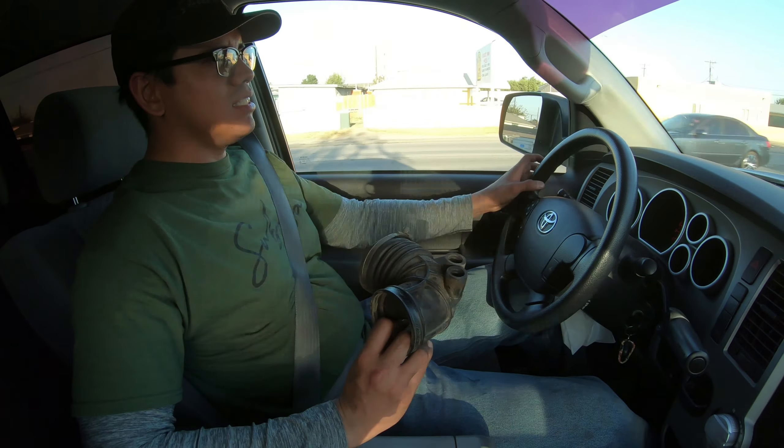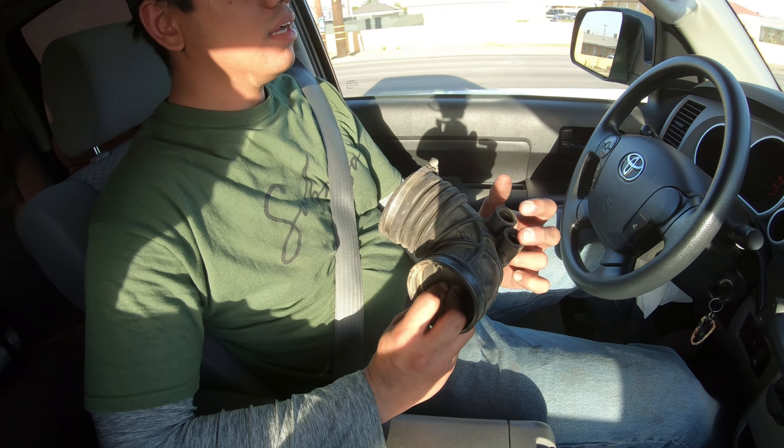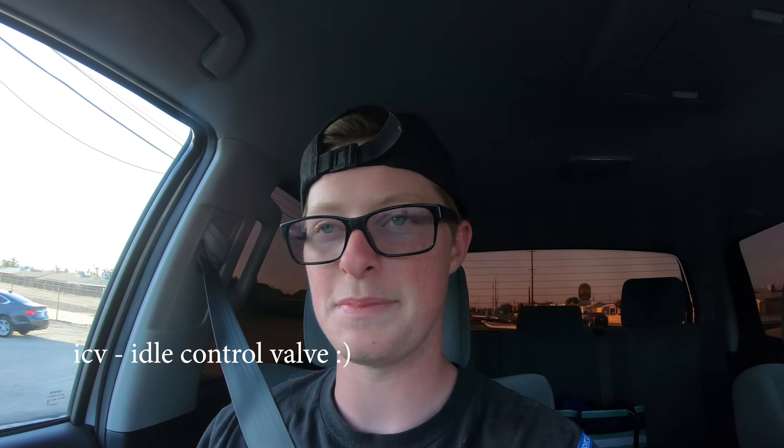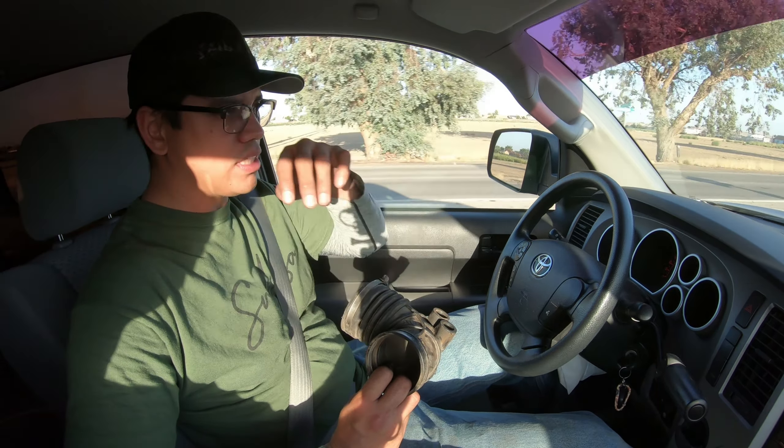So the junkyard hired a new security guy and he doesn't like cameras, so you didn't get to come along and join us. These guys saw the camera and were like, 'You brought a camera in here? Get out.' But I did find an intake boot. The only downside is it has two inlets for the PCV — whatever that hose goes to — so I'm gonna have to plug one up and use the other for its actual purpose.